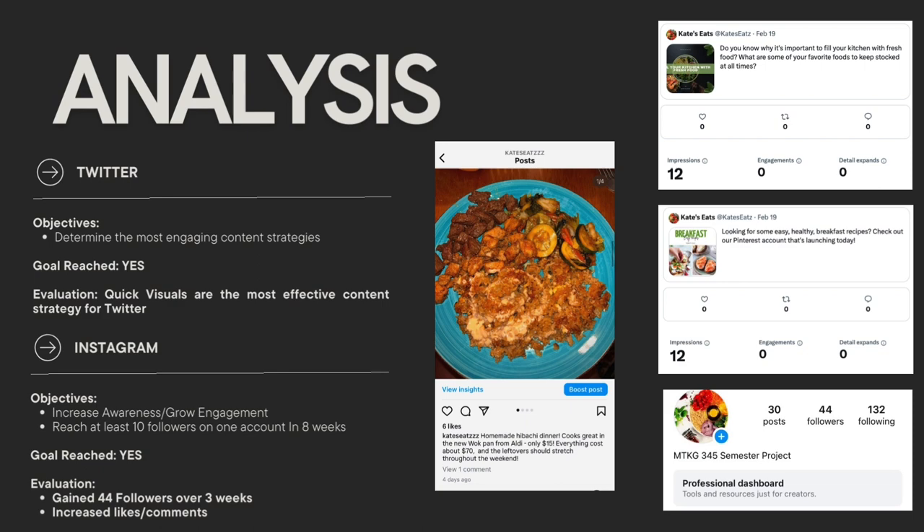Moving on to Twitter — we wanted to also determine these engaging content strategies, and I was able to reach this goal. I really found that quick visuals were the most effective content strategy for Twitter. You can see that here with my highest impression post being right here, these two.